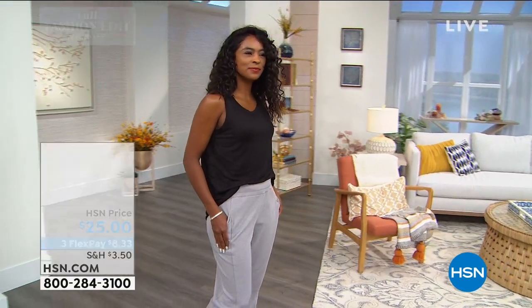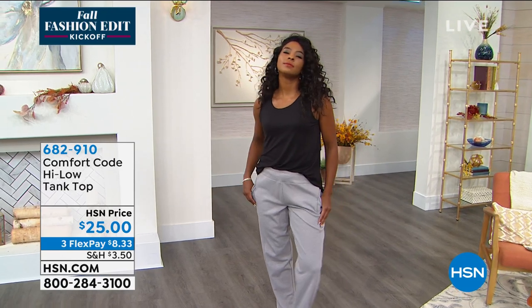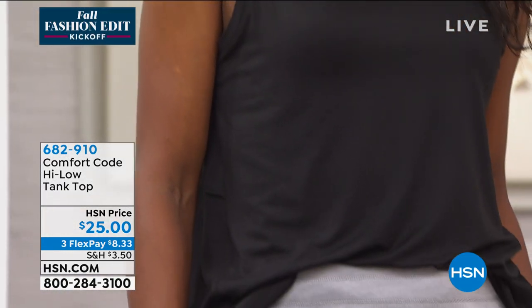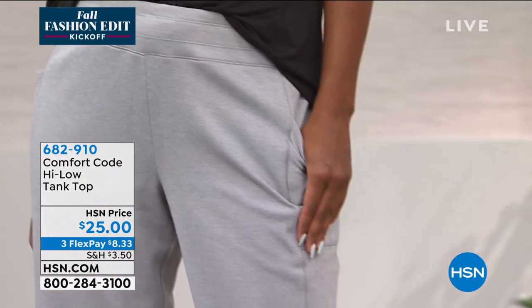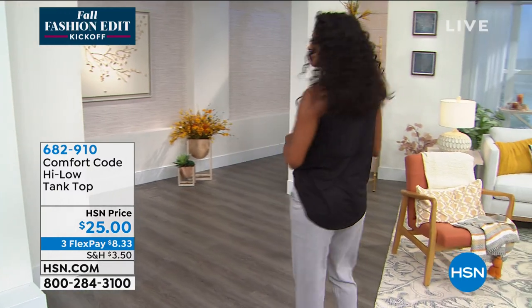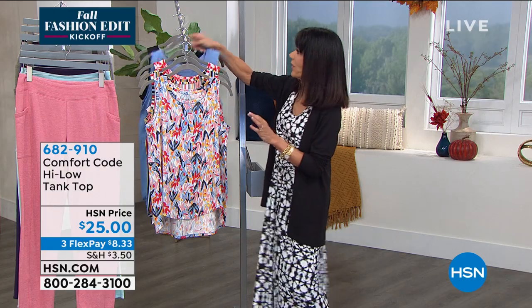If you're new to Comfort Code by Cuddle Duds, this is an excellent piece to start with — I consider this an essential, a go-to item in my closet. Everyone needs a classic tank you can dress up, dress down, wear under a blazer, whether it's for fitness, around the house, or your next Zoom call. And all machine washable and tumble dry.